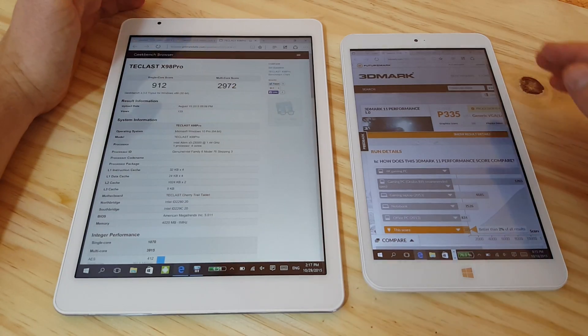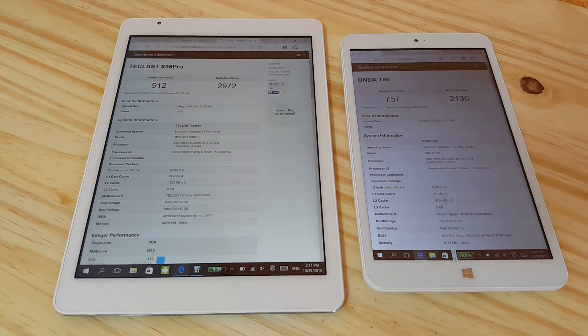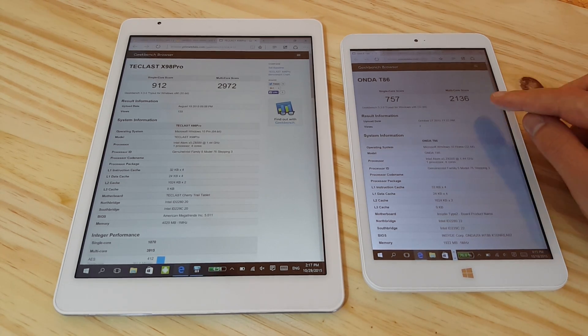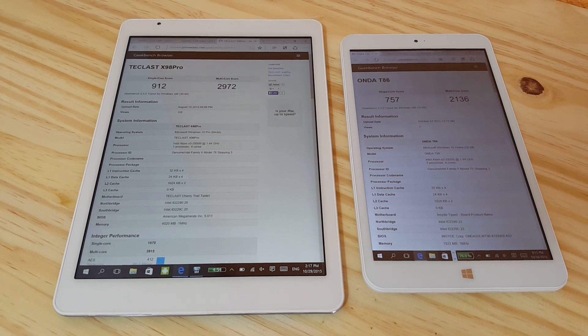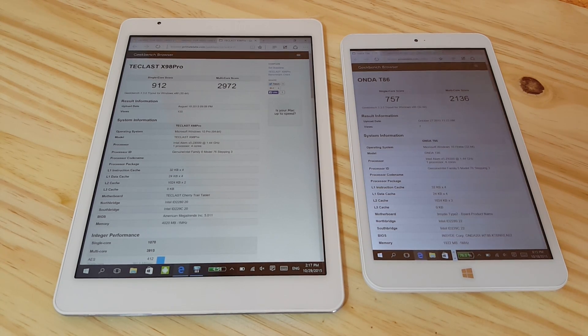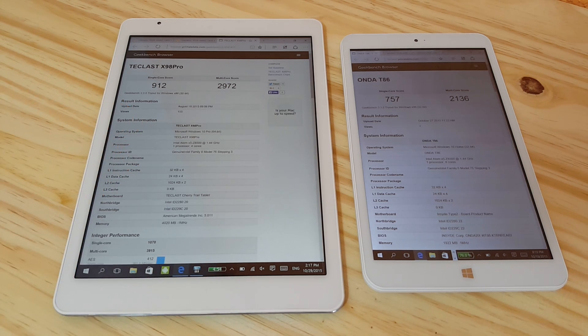The other benchmark I can show you is Geekbench 3, just to give an idea of the differences between them both. We can see 2,136 versus almost 3,000 on the multi-core score — so there's a large difference there. Again, the X5 8500 is 400 MHz faster, which is why that difference is coming into play.